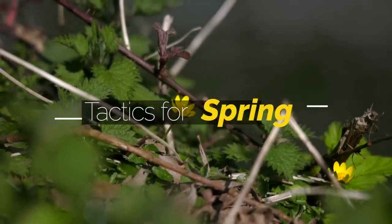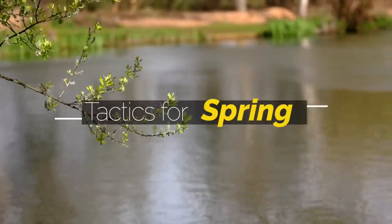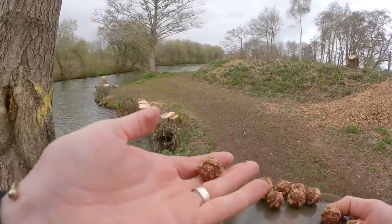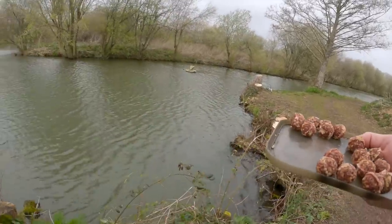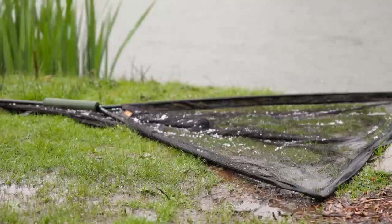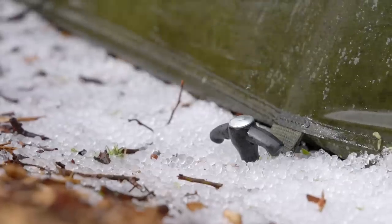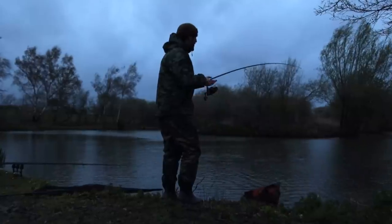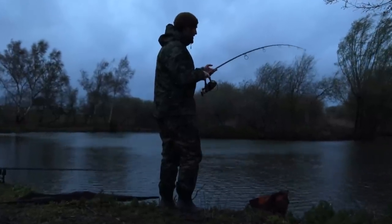I think I've discovered the ultimate carp fishing edge. I said the weather was changing — it's actually come a lot sooner than I thought — and this is the first fish of the spring for me.